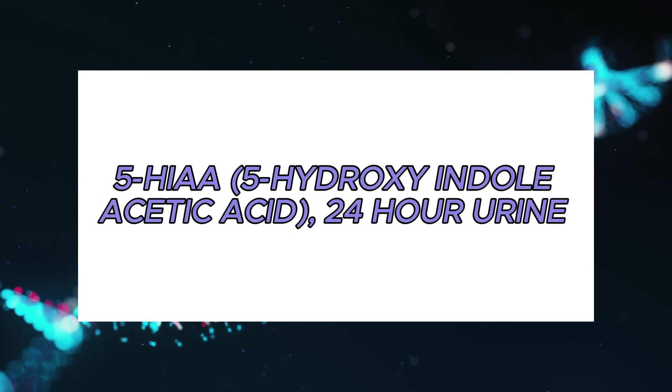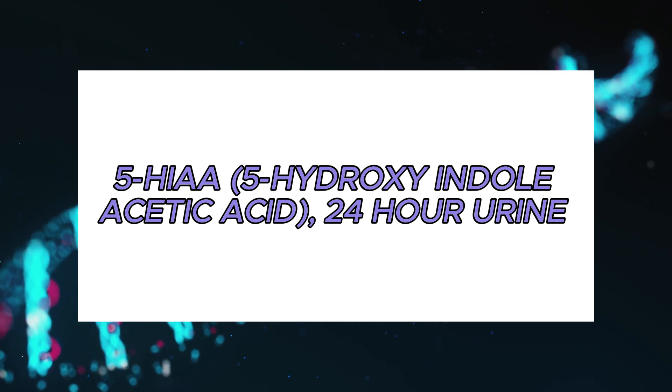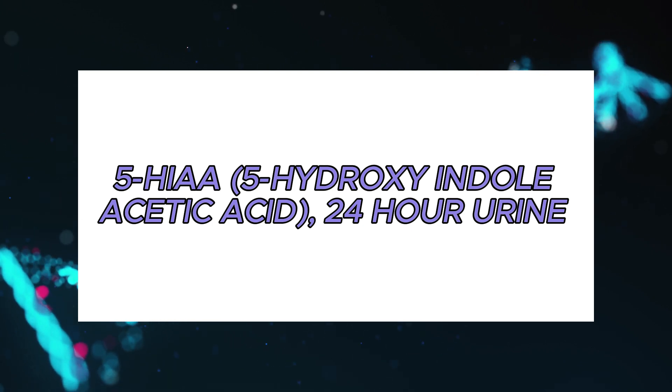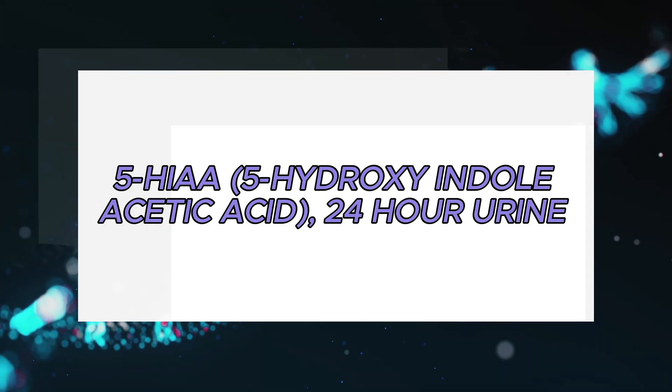Hey everyone, welcome back to our channel. Today, we're diving into the details of the 24-hour urine test for 5-HIAA, or 5-hydroxyindoleacetic acid. This test is crucial for diagnosing certain conditions related to serotonin metabolism. Let's get started.